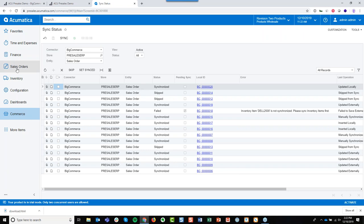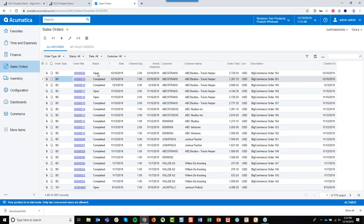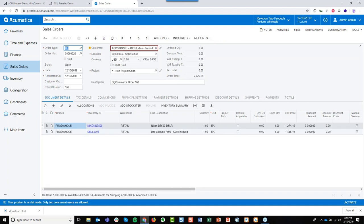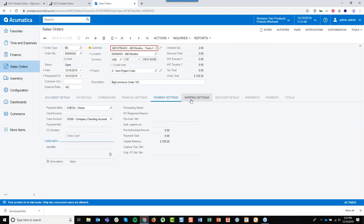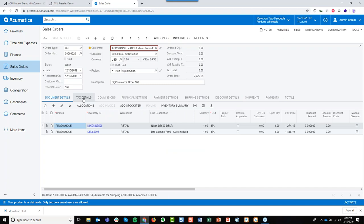This sales order is now synchronized. We can go in and pull up our sales orders — there's the open sales order that just came through. Every business handles their sales orders a little bit differently. But what's important is that information lands in the sales order as if it were created by one of your customer service reps — whether it's payment information, shipping information, or locations. Everything is as you would expect it, as if it were manually entered by a customer service rep.